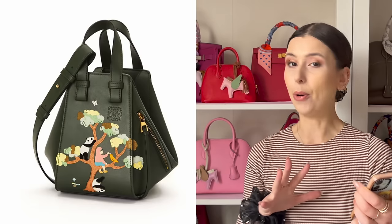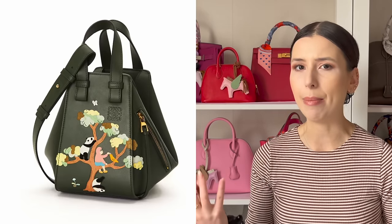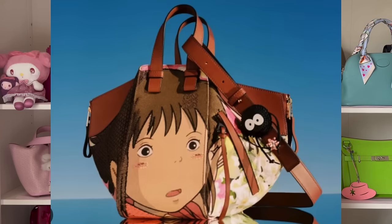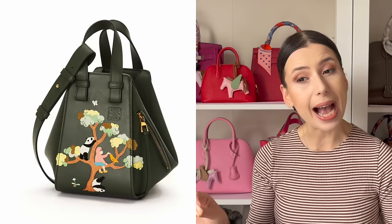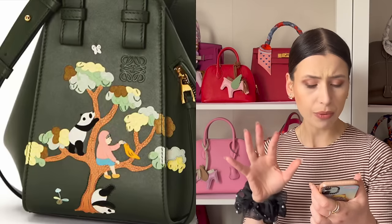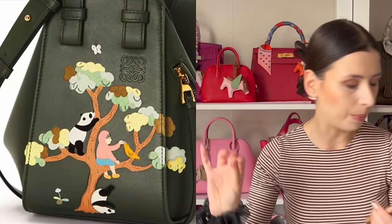The first bag that caught my eye was this hammock bag. There always seems to be like a signature hammock bag to some of these strong collaborations. Like if you look at the Totoro collection, the hammock was just to die for, even with the recent Studio Ghibli collaborations — the Howl's Moving Castle hammock, the Spirited Away hammock. This tends to be the bag that is the most iconic of the collection, and tends to sell out the fastest. This one features a beautiful tree and a panda and a little girl or boy with a little bird.